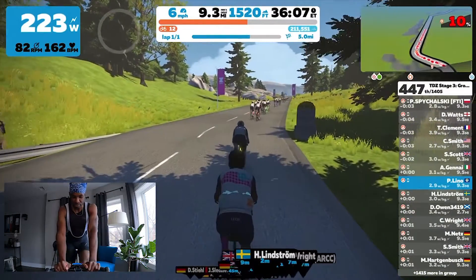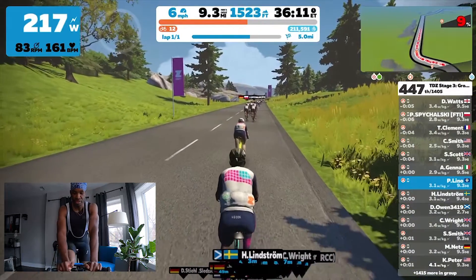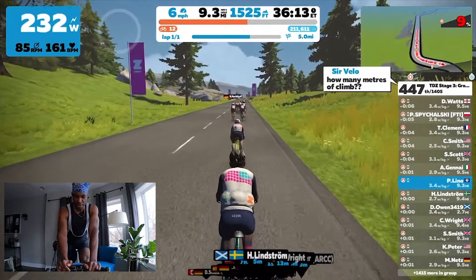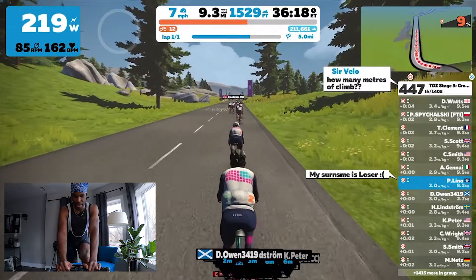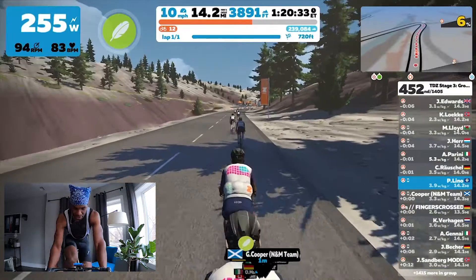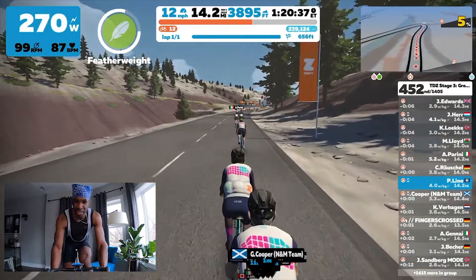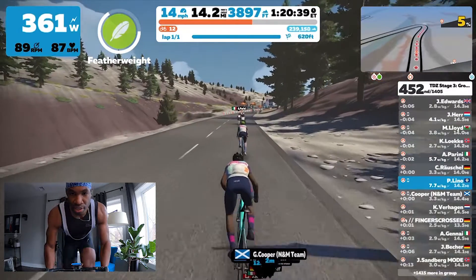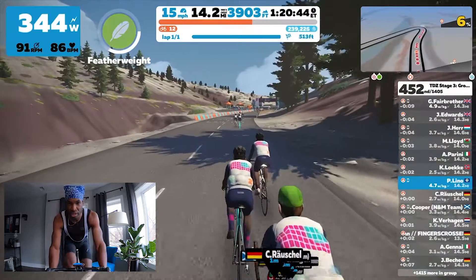I really like these group rides. It's not a competition — there's a lot of banter, people are really friendly, and there's a lot of communication and jokes. You end up meeting a lot of people, so it's a lot of fun. If you haven't done a group ride within Zwift, I encourage you to do it. Find the group that fits your fitness level and make your way throughout the course.